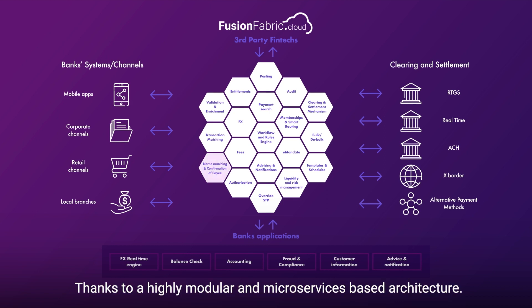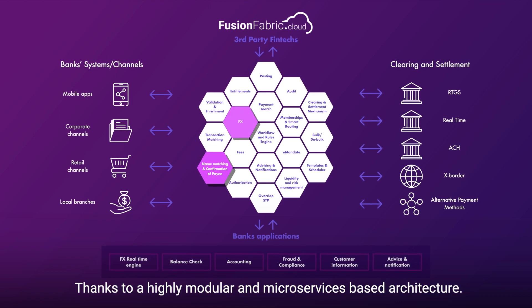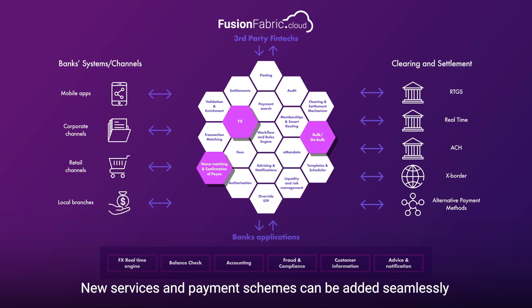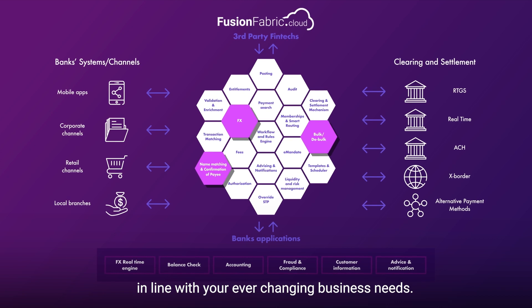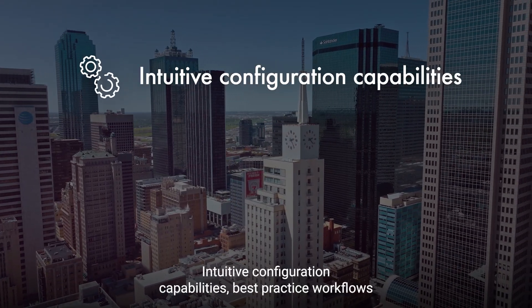Thanks to a highly modular and microservices-based architecture, new services and payment schemes can be added seamlessly, in line with your ever-changing business needs.